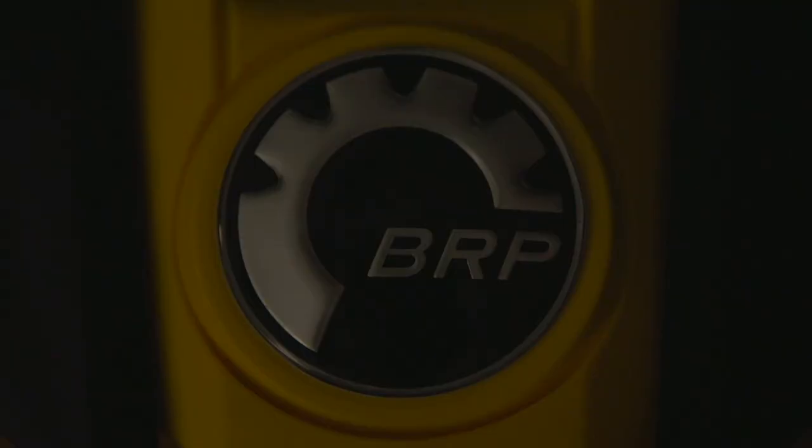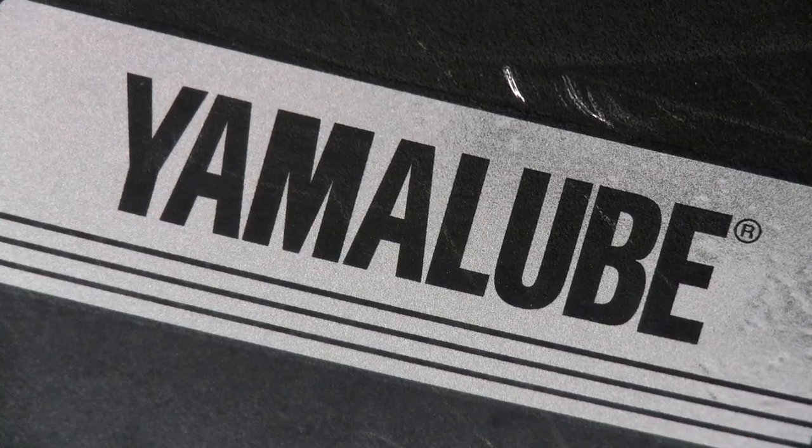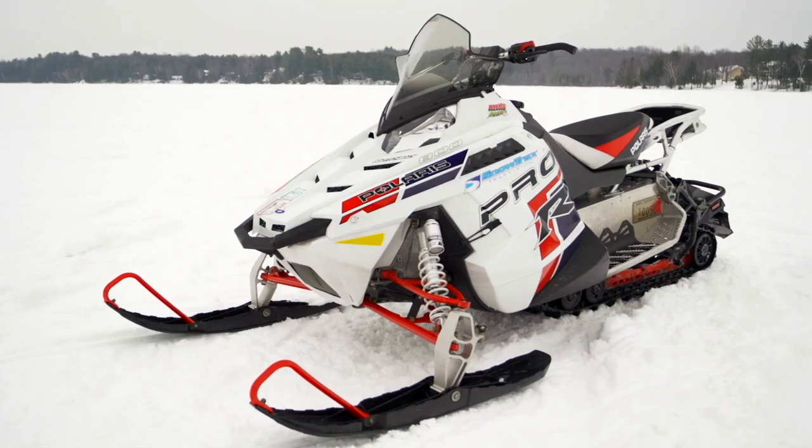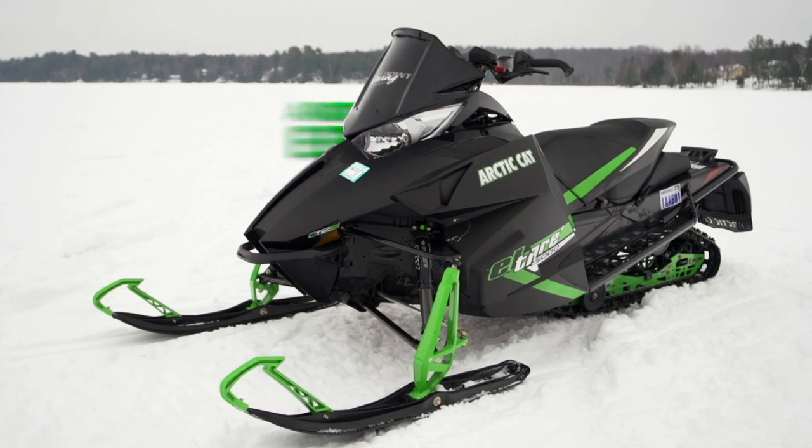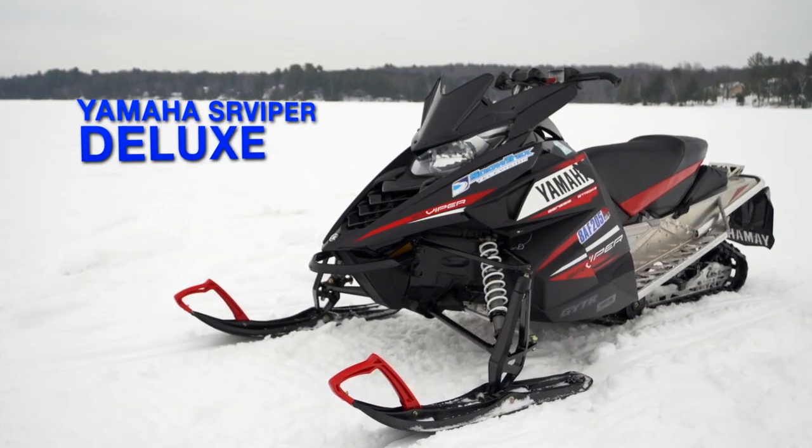This season, after thousands and thousands of miles accumulated, the entire crew unanimously agreed that if they had to pick one sled to ride all season from each manufacturer, they would be the Polaris Switchback 800 Pro-R, Ski-Doo's XRS, Arctic Cat's El Tigre, and the Yamaha Viper Deluxe.